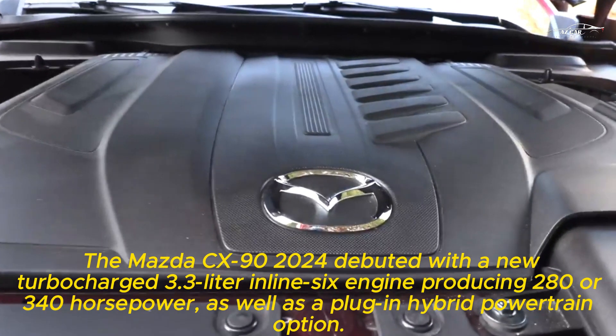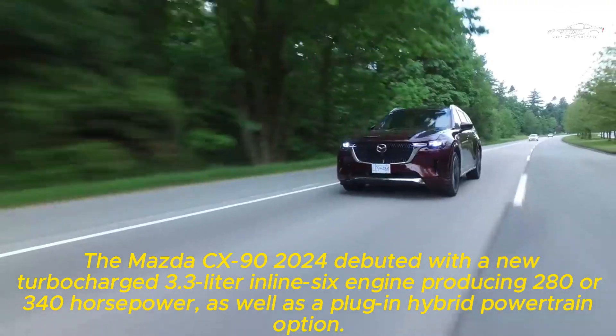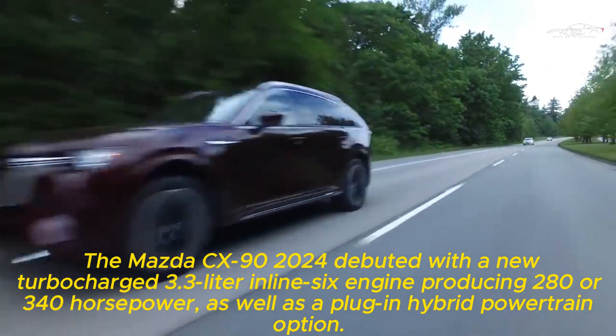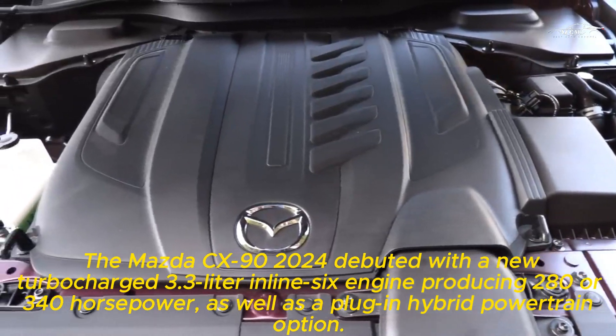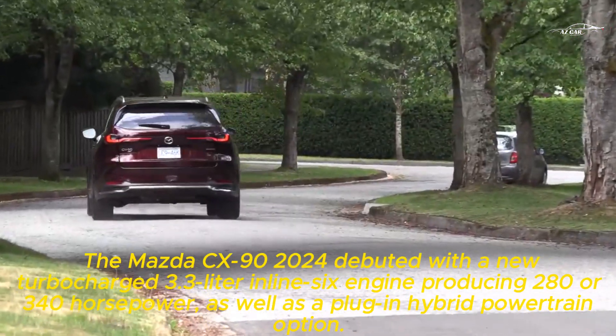The Mazda CX-90 debuted with a new turbocharged 3.3-liter inline-six engine producing 280 or 340 horsepower, as well as a plug-in hybrid powertrain option.